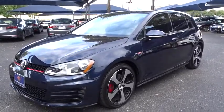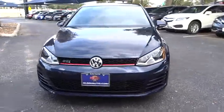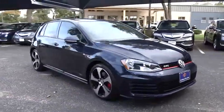The 2016 Volkswagen Golf. It's the original fun-to-drive hatchback. Drive one today. This vehicle has less than 10,000 miles.